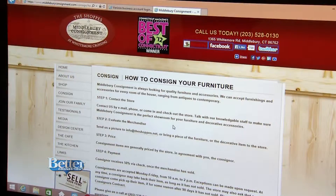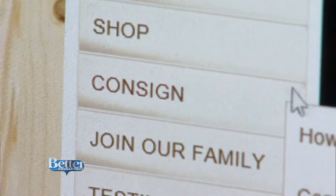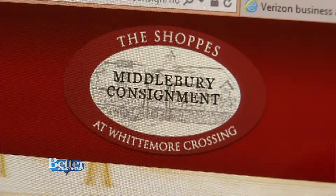So that's the first step. Once we determine which pieces we're going to take, we set the person up in the system as a consigner — we do all the paperwork and necessary information. We either schedule a pickup; most people use our pickup service, and there is a fee for that. Upon arrival, your furniture will be stamped with your information so there's no confusion — it's tagged with your name right away.